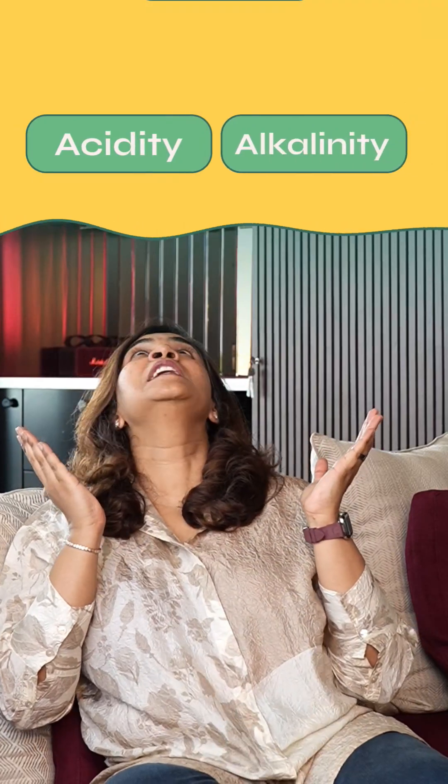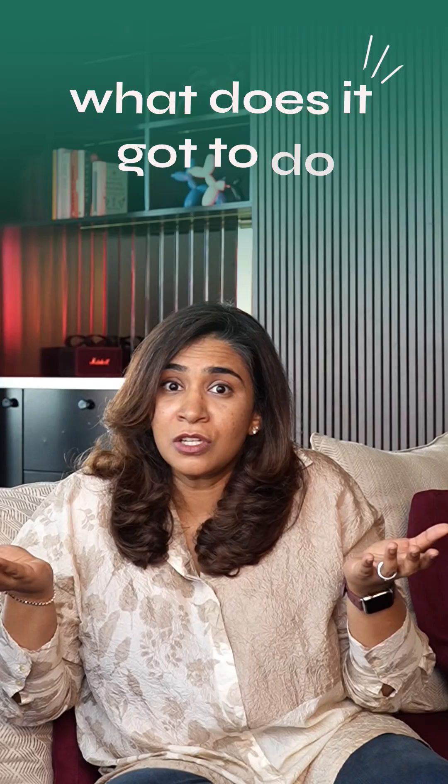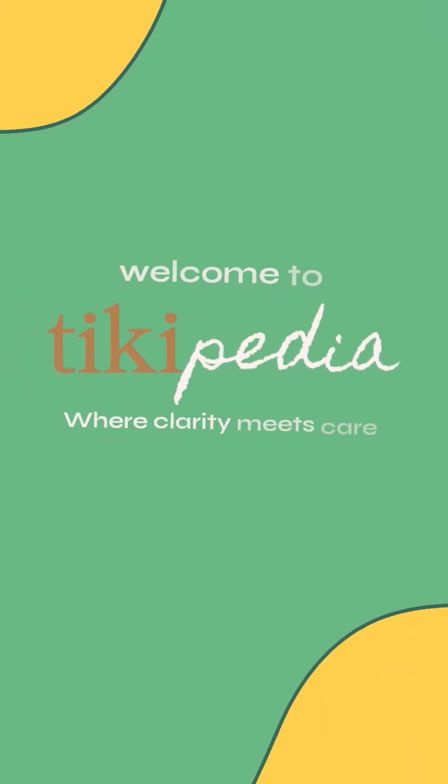Acidity, alkalinity, pH balance? That belongs to a chemistry lab. What has it got to do with skincare? Welcome to Tickipedia, where clarity meets care.